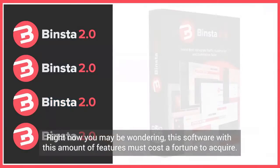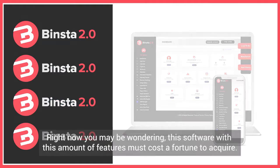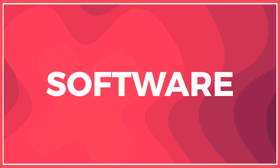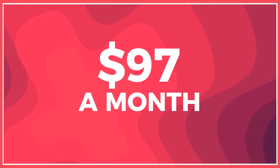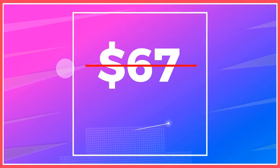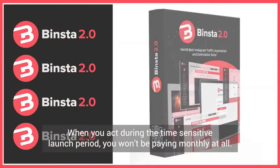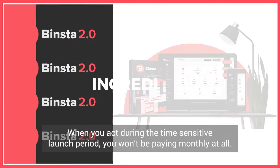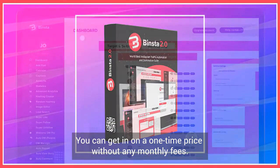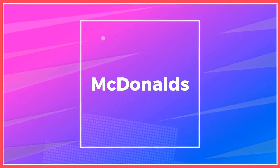Right now you may be wondering, this software with this amount of features must cost a fortune to acquire. Yes, you're right. In fact, it costs us over $20,000 to build. But we're not going to transfer that cost to you, even though the most life-changing software like this one costs around $297 monthly. So it would be fair to charge you $97 a month for Binsta, but today you won't be paying $97 a month. You won't even be paying $67 or $47 a month. When you act during the time-sensitive launch period, you won't be paying monthly at all. In fact, we're going to give you an incredible deal — you can get in on a one-time price without any monthly fees, for less than the price of fries and a burger at McDonald's.